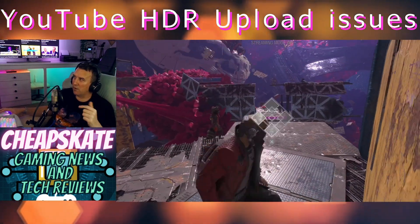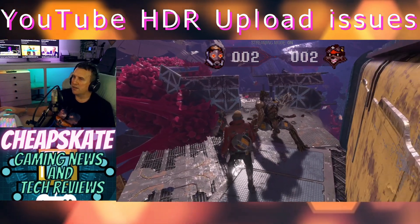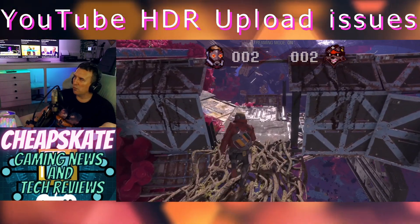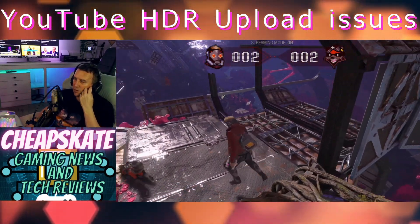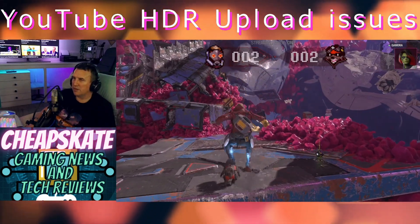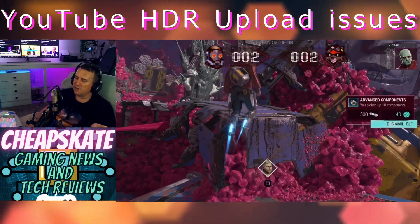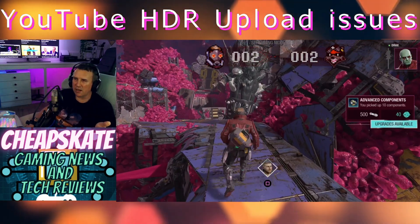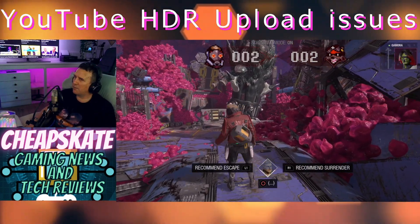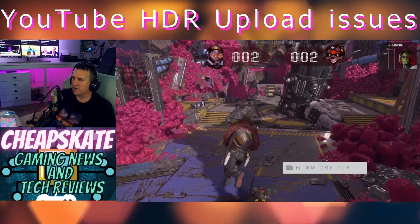Hopefully when it's finished processing — which can take a day or two — we'll see what happens. I'm not sure why this has just started occurring. All my older videos uploaded back in October, November, December are all working fine. I did a few test videos where I tried uploading at the highest bitrate I could — that made no difference. Once the HDR came through, it still dropped down to 30 frames a second.